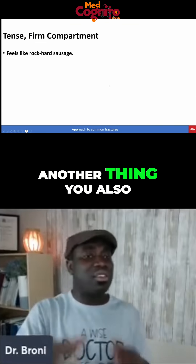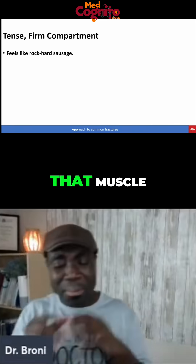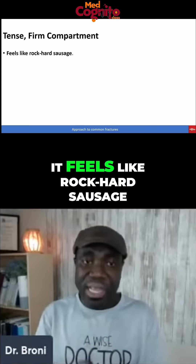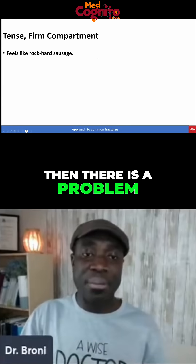Another thing you also want to look at is that the muscle feels like rock-hard sausage. Then there's a problem.